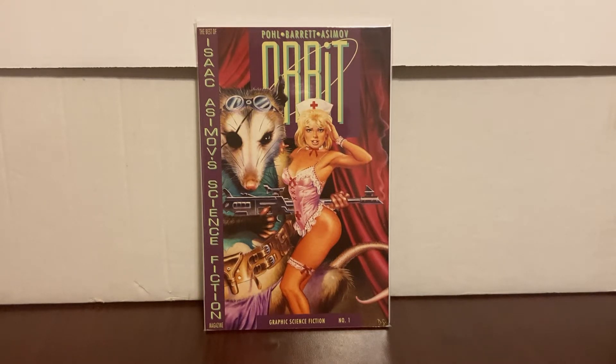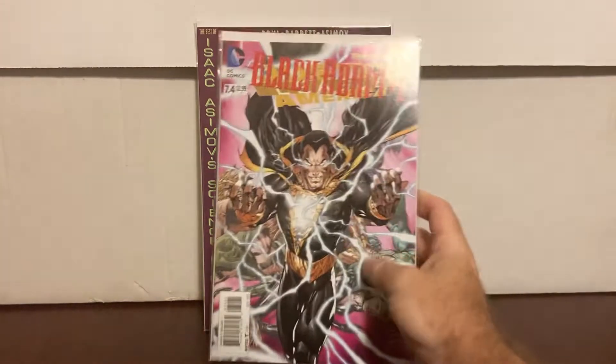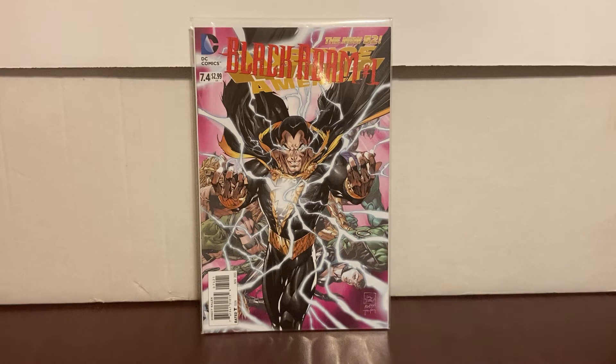I finally had some luck at a local store, actually yesterday, so half of what I'm showing is from yesterday. They had a dollar bin, so I'm going to show you the typical dollar books I found — nothing fancy but stuff that has potential. We got the Black Adam non-lenticular cover, technically Justice League of America number 7.4, but it's got Black Adam on the cover. Maybe it could turn into something — it was a dollar.